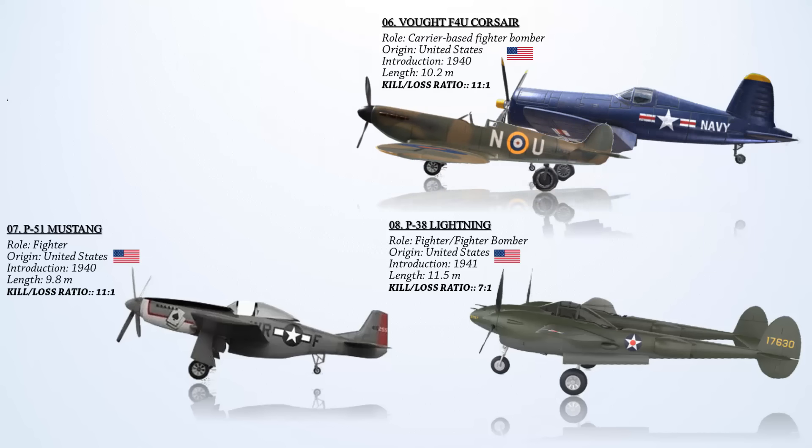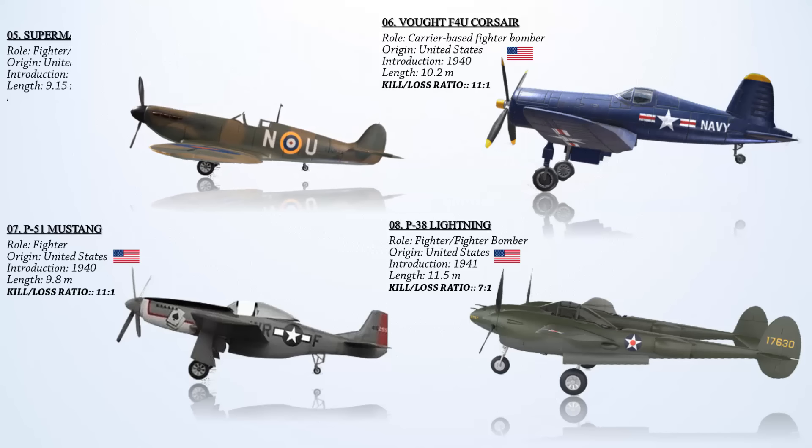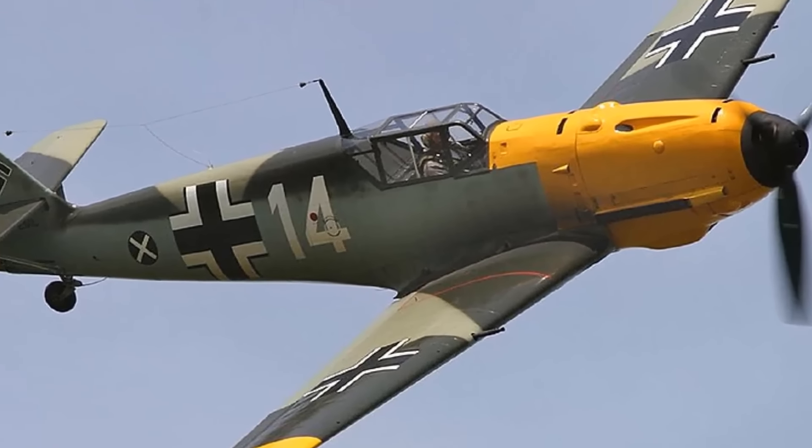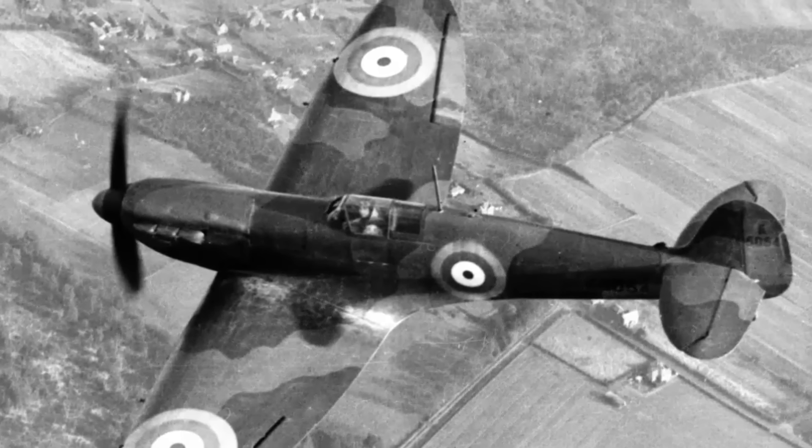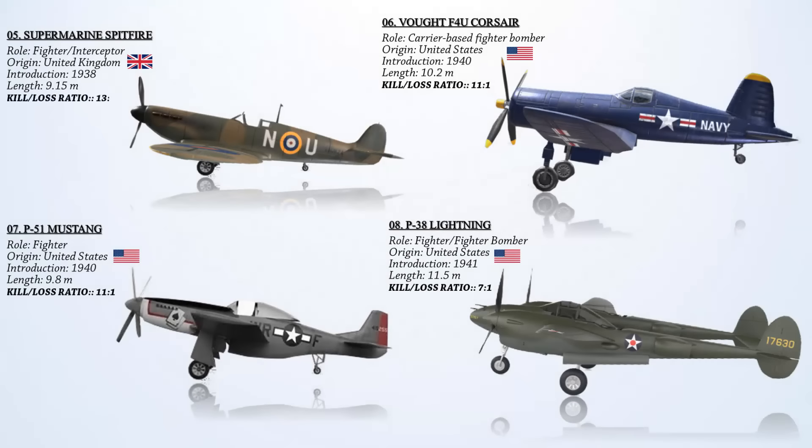At number 5, the Supermarine Spitfire. A British single-seat fighter aircraft, it served in the Royal Air Force and various allied nations. In the Battle of Britain, Spitfires primarily engaged Luftwaffe fighters, primarily the Messerschmitt BF-109E series, which closely matched their capabilities. During this crucial battle, Spitfires downed 529 enemy aircraft but suffered 208 losses. Throughout all theaters of World War II, Spitfires achieved approximately 5,988 kills. With a total of 449 fighter pilots lost, including those from other nations, the combined kill ratio was an impressive 13-to-1.